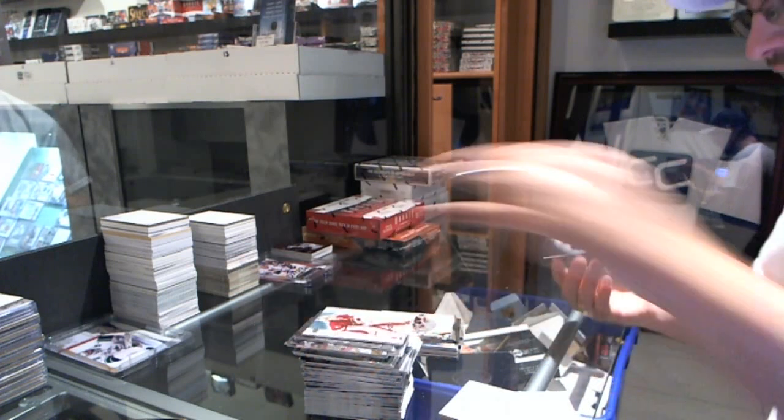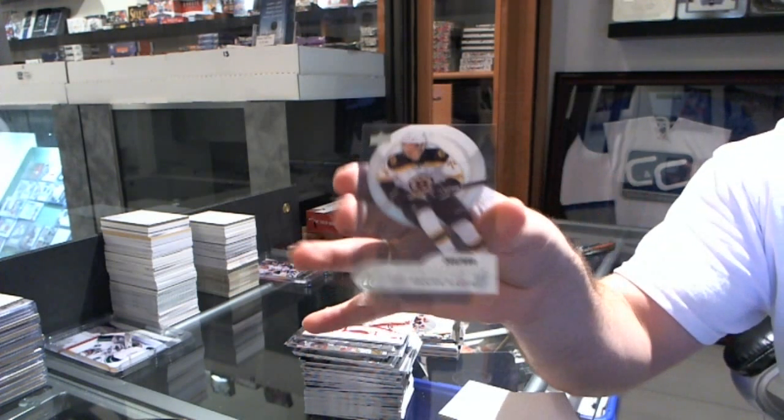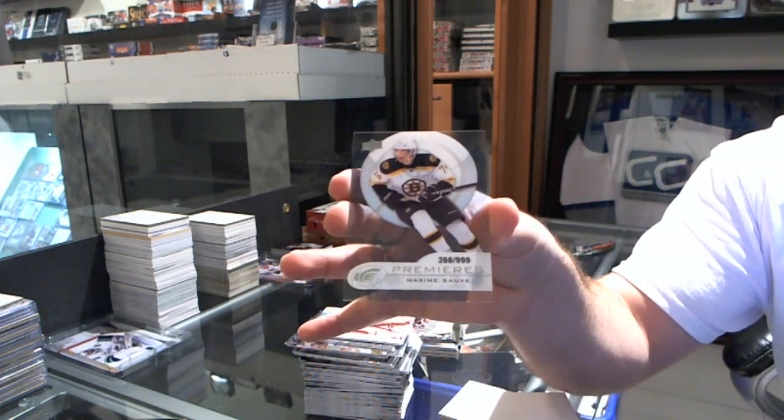We've got numbered to 999, Max Solvay for the Boston Bruins. We've got a lot of time, guys.